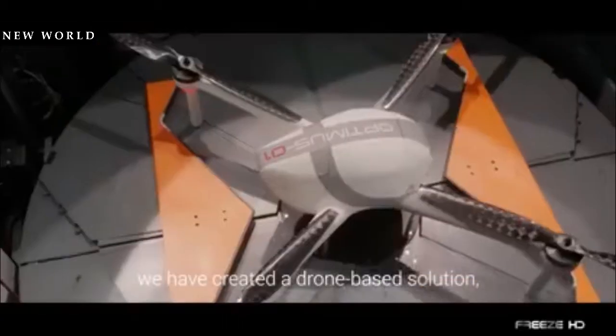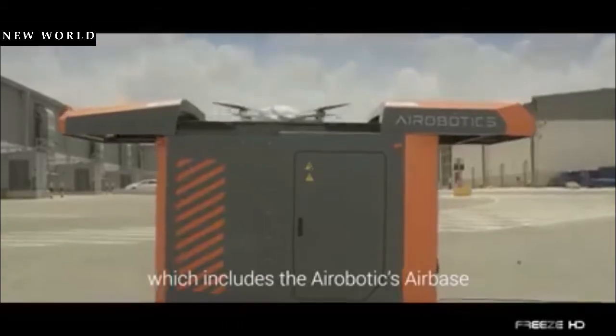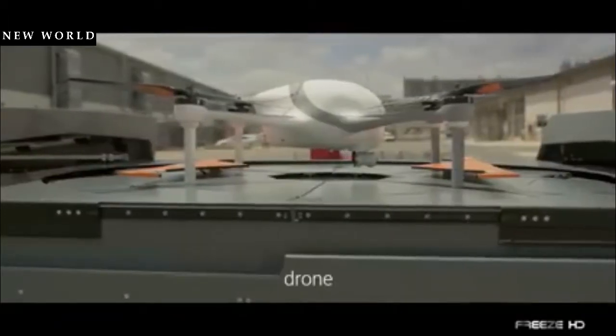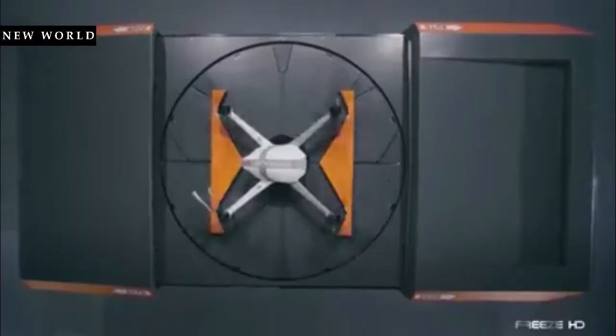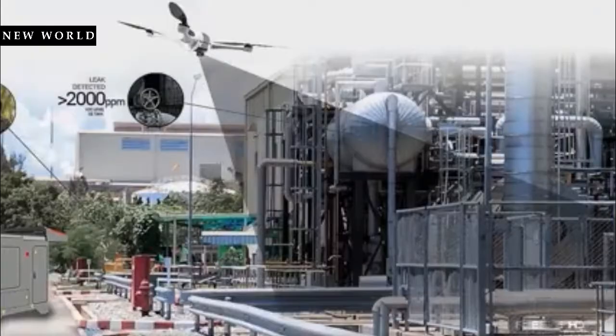The Aerobotics solution is a complete automated system that can program its drone to fly autonomous missions with no pilot or supervision required. Receiving instructions from the Aerobotics base, the Aerobotics drone can fly scheduled or on-demand patrols for site inspection, survey and mapping, security surveillance, and emergency response.